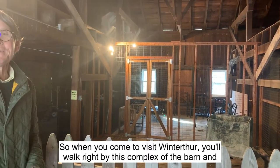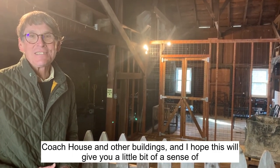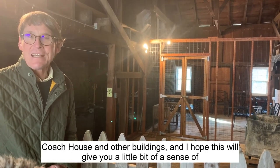So when you come to visit Winterthur, you'll walk right by this complex of the barn and coach house and other buildings, and I hope this will give you a little bit of a sense of what it's all about.